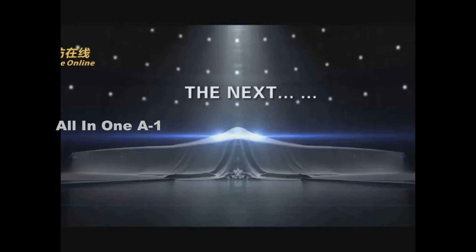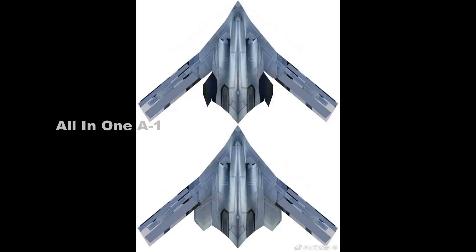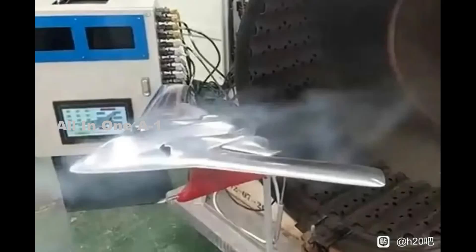What is perhaps most interesting, however, is how similar the two new models look compared to previous unofficial renderings of the bomber, while at the same time reflecting design features that have been mentioned in official papers and studies. Below are two unofficial depictions of a possible H-20 configuration that both share much in common with the recent models.